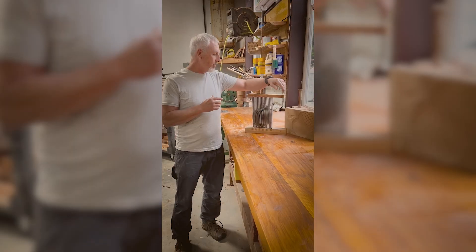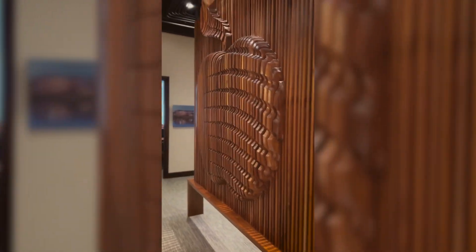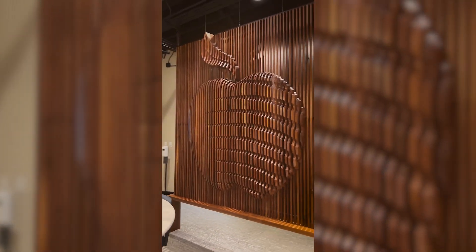So one of our guys that was working here, Trevor, he is a really good artist. We put our heads together and he thought about making a three-dimensional logo out of this screen.